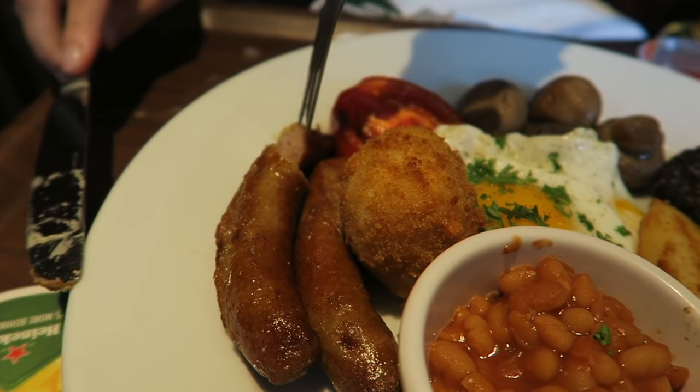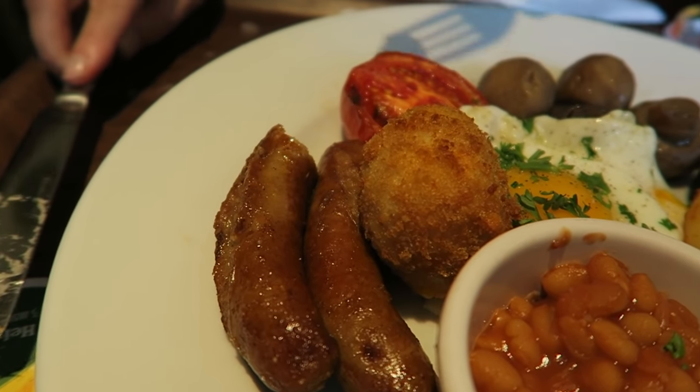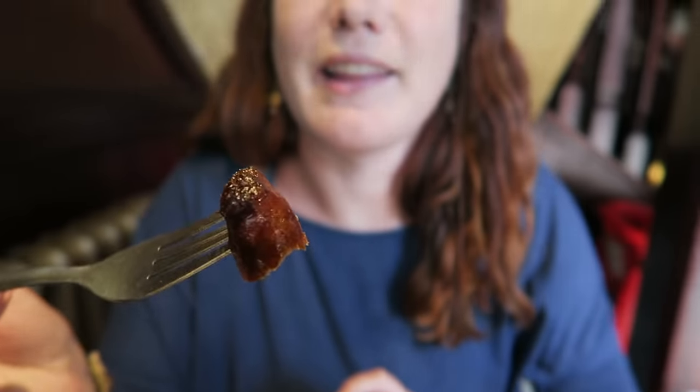Is Anna going for the sausage first? It looks like it's cooked to perfection. I always love breakfast sausage — let's see if this is as good. Good breakfast sausage. It looks like the kind that's crispy on the outside and maybe a bit gooey on the inside. It's not that crispy actually. It looks crispier than it is.